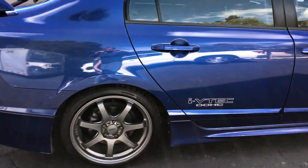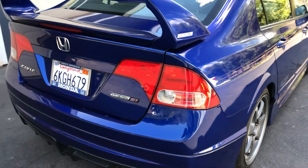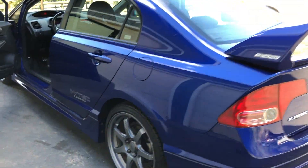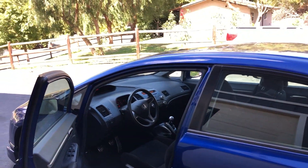One owner, completely original, including the original wheels, 64,000 miles. In excellent condition, just a few minor scratches, scrapes, a little bit of paint fade on the top of the hood.